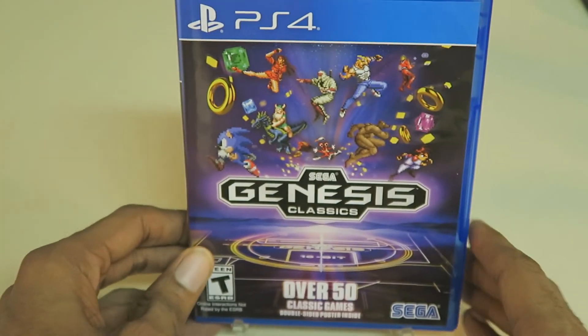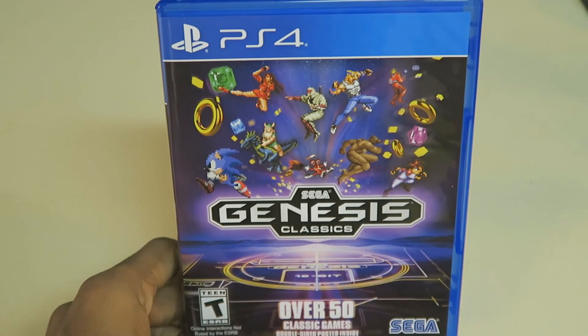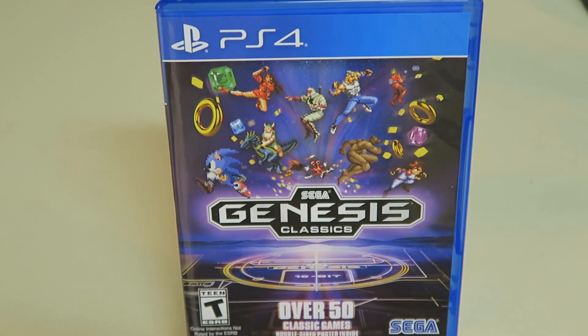That is the Sega Genesis Classic Collection for PS4. I will see you guys next time.